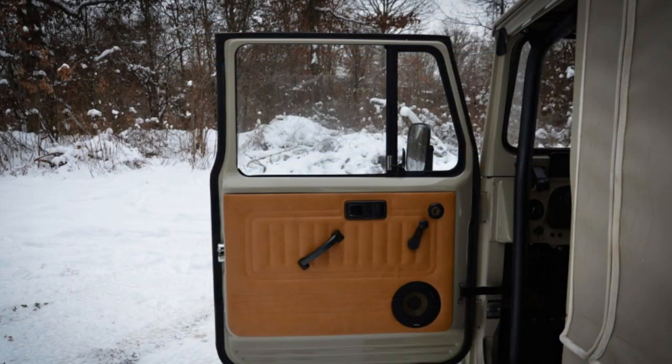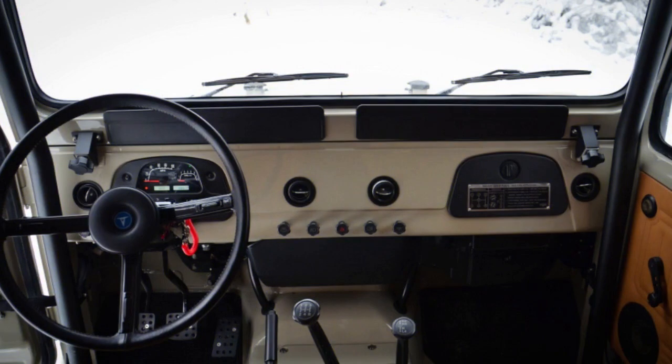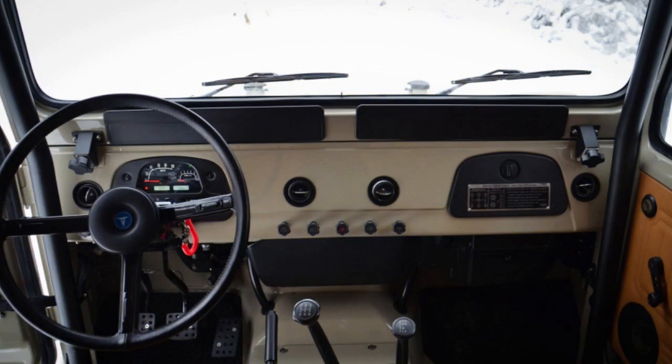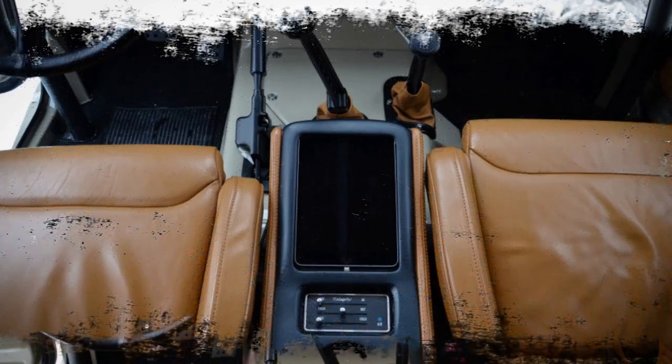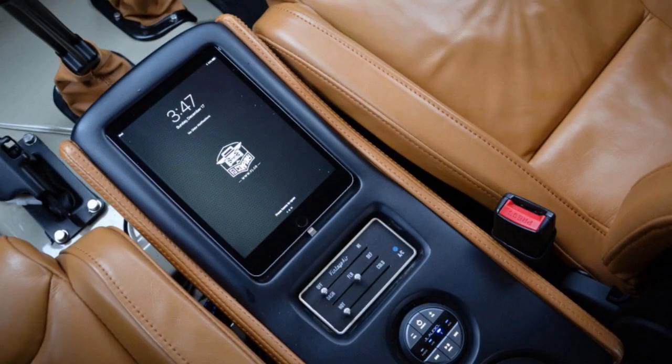Four-wheel drive is standard, though you have to manually lock the hubs. Options on the test model include a $2,000 roll cage, $3,500 ARB air lockers, a $3,500 Warn 8,274 winch and bumper, $500 flip windows, a $700 leather-wrapped steering wheel, a $400 jerry can, and a $250 hi-lift jack.